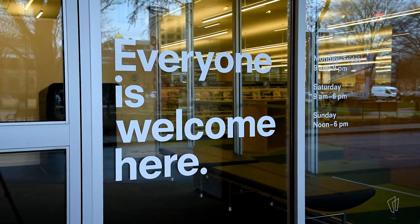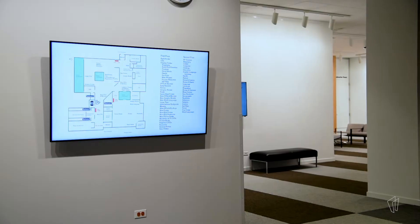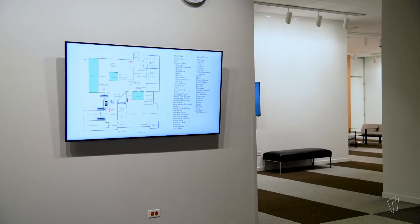Welcome to our new spaces — we're so happy you're here. Right as you enter, you'll see a pretty big screen on the wall. This is where we have a map of the library so you can orient yourself to the new spaces.